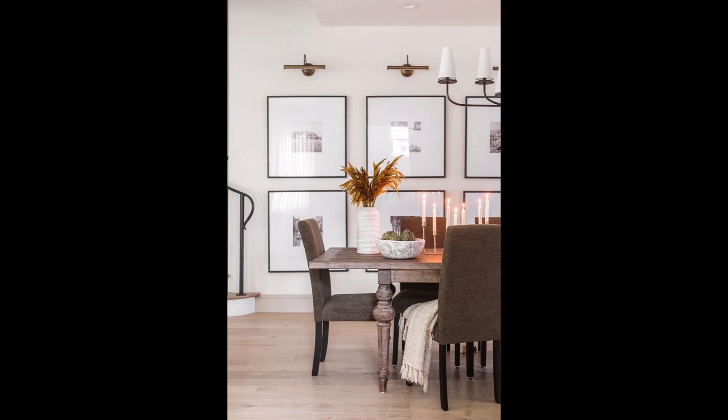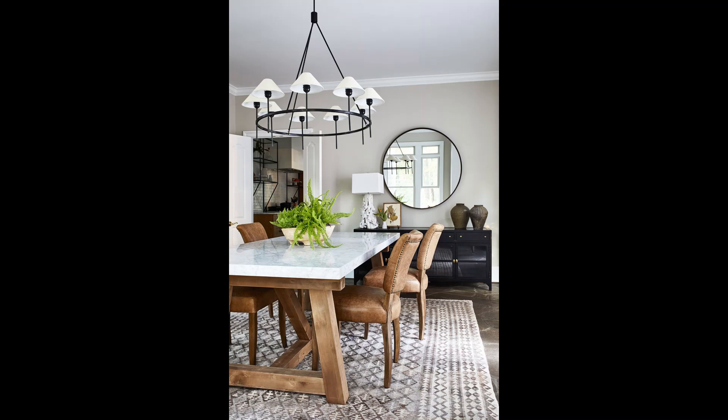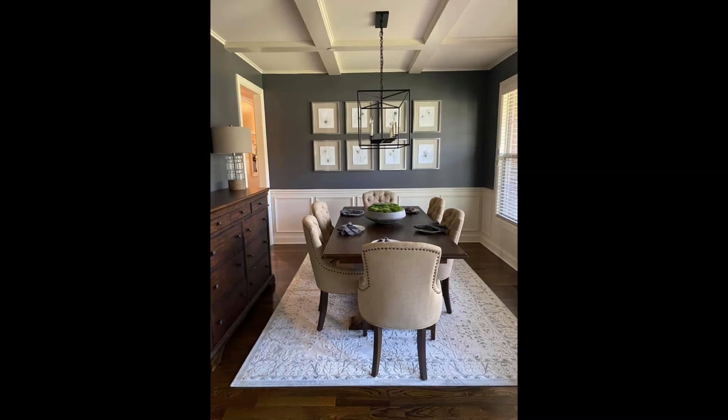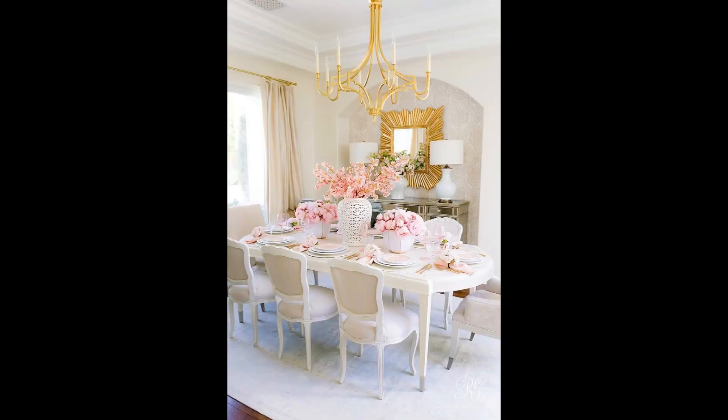Bring the beauty of nature to your dining table by incorporating organic elements. Start with a wooden table or rustic-style dining set. To add a touch of greenery, place potted plants or fresh herbs as a centerpiece. You can also use a natural woven placemat or jute table runner for an earthy feel. Complete the look with natural-tone dinnerware and textured napkins made from sustainable materials like linen.